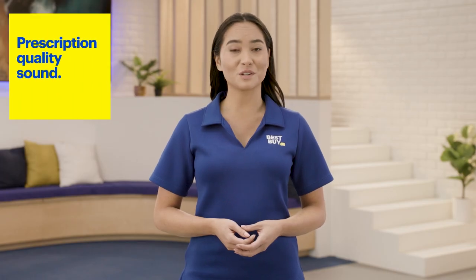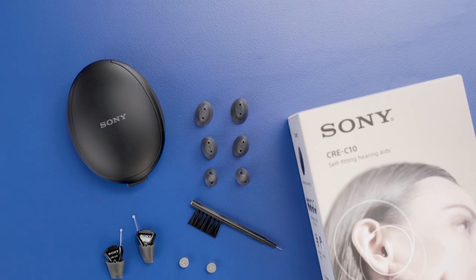OTC hearing aids have prescription-quality sound, and there are tons of available features, all of which meet FDA standards. With that in mind, let's check out a few products, starting with the Sony CRE-C10.